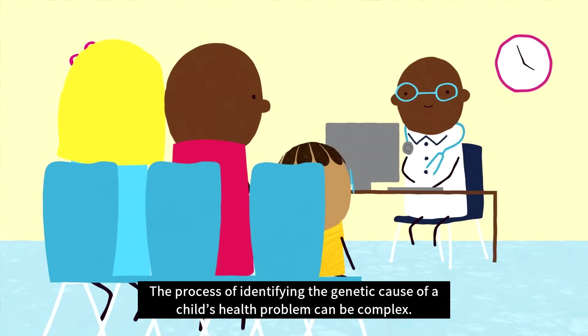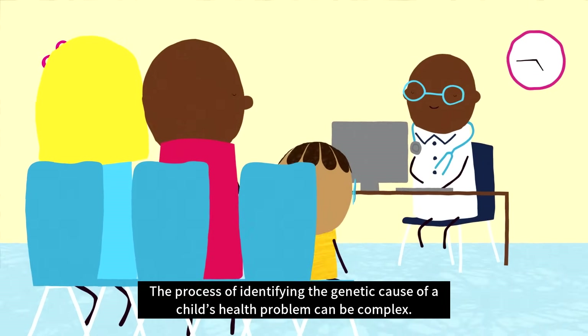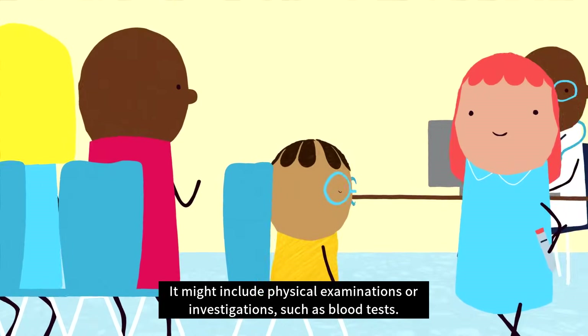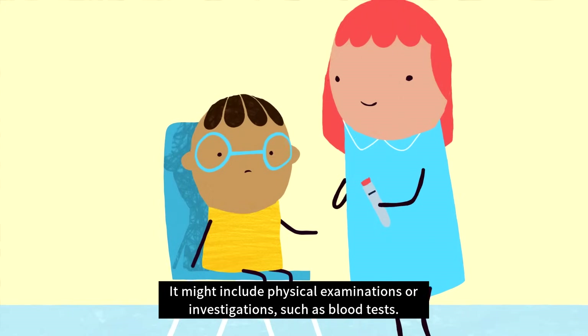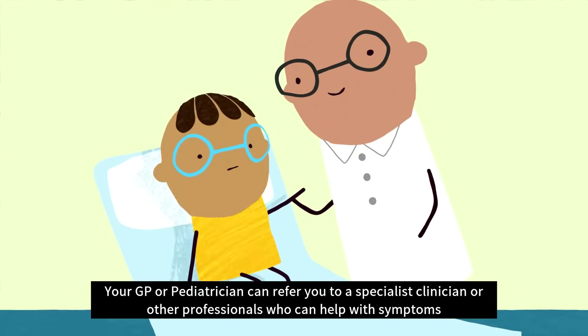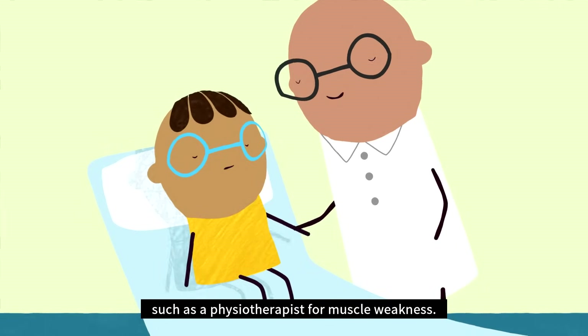The process of identifying the genetic cause of a child's health problem can be complex. It can include sharing details about your child's development and any family genetic conditions. It might include physical examinations or investigations, such as blood tests. Your GP or paediatrician can refer you to a specialist clinician or other professionals who can help with symptoms, such as a physiotherapist for muscle weakness.